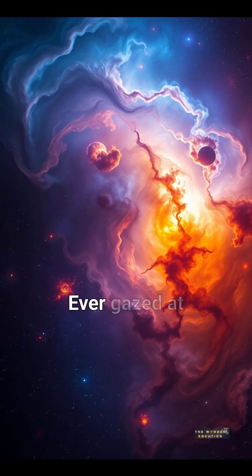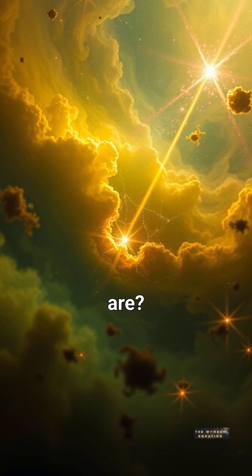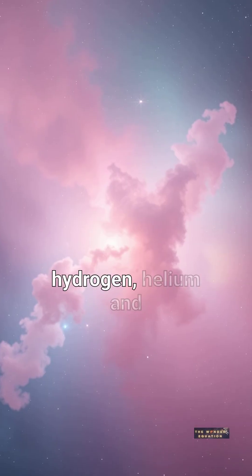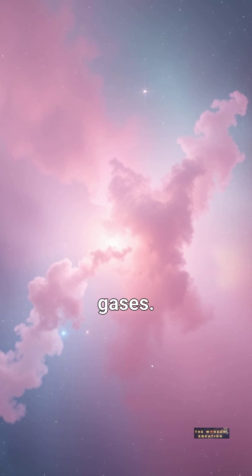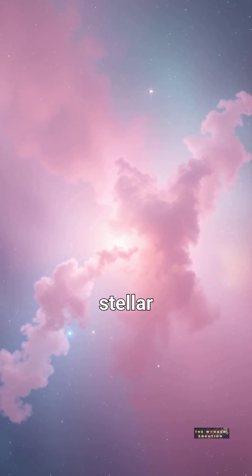What are nebulae? Ever gazed at those stunning cosmic clouds and wondered what they are? Nebulae are interstellar clouds of dust, hydrogen, helium, and other ionized gases. They're essentially the universe's recycling centers and stellar nurseries.